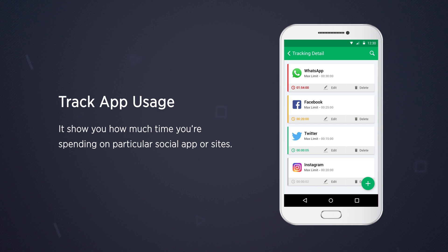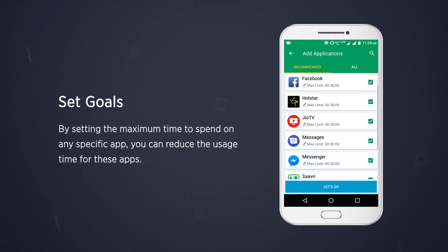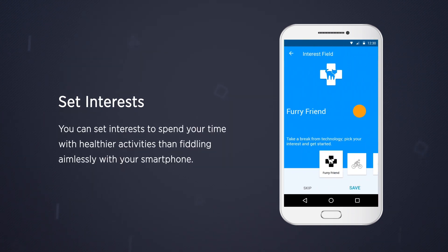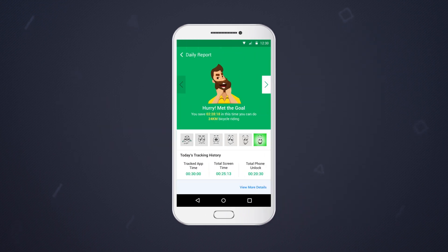By setting the maximum time to spend on any specific app, you can reduce the usage time for these apps. You can set interests to spend your time with healthier activities rather than scrolling aimlessly with your smartphone. Social Fever is a next-level solution to help you reduce your virtual activities while offering you more time to do some real-life activities.